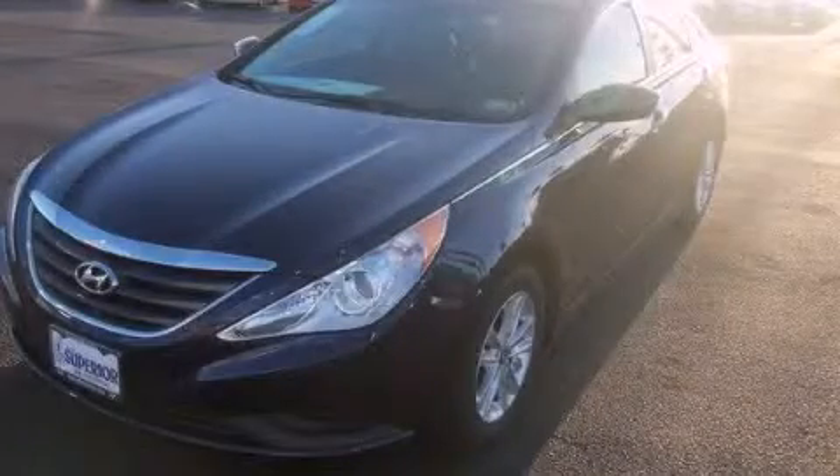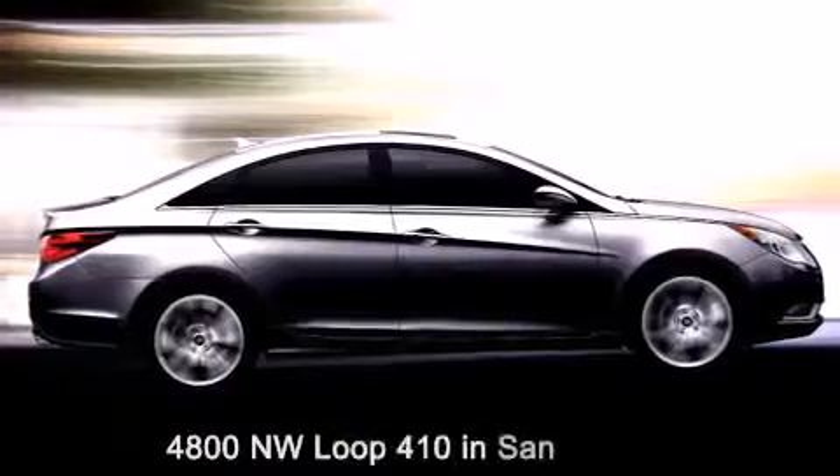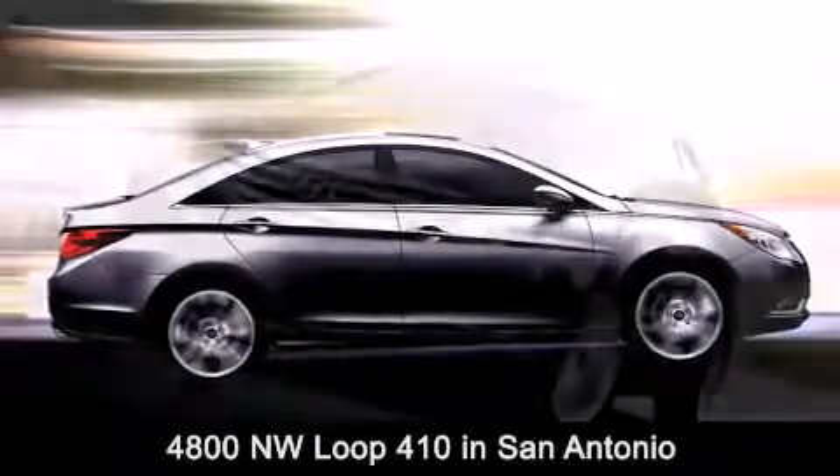This vehicle won't last long at this price. Call and arrange a test drive now. Red McCombs Superior Hyundai is located at 4800 Northwest Loop 410 in San Antonio.